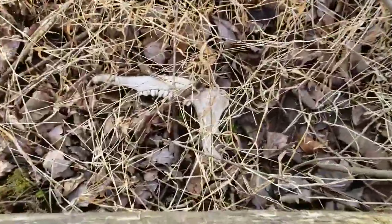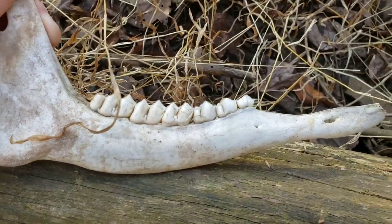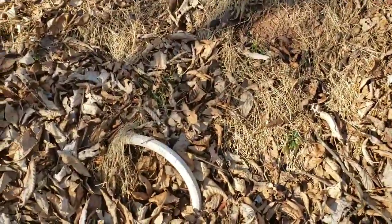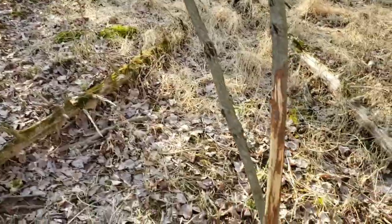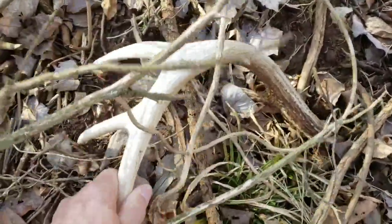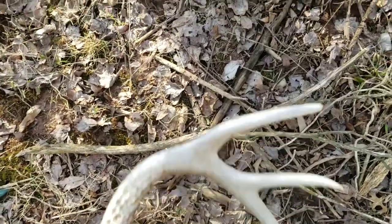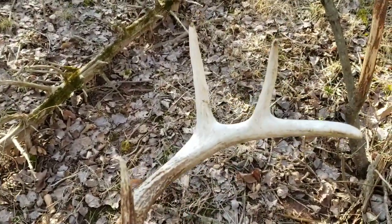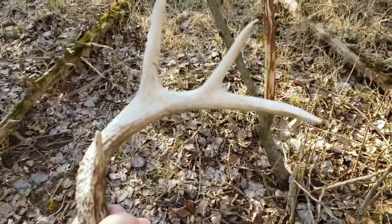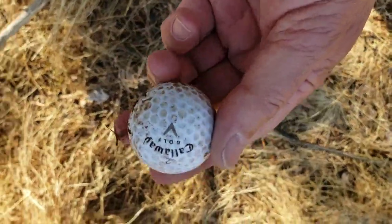There we go — this looks like a chalkboard. Oh yeah, nice chalkboard. Check this out: another buck rub, and there's the antler — here it is! One, two, three, four — four points. Must have been an eight-point buck. That's two today! How this got out in the middle of the woods, I don't know.